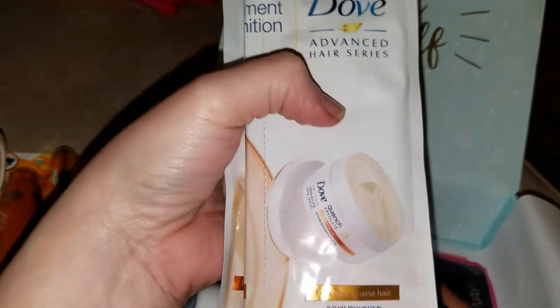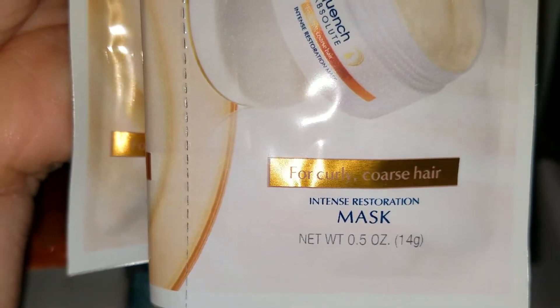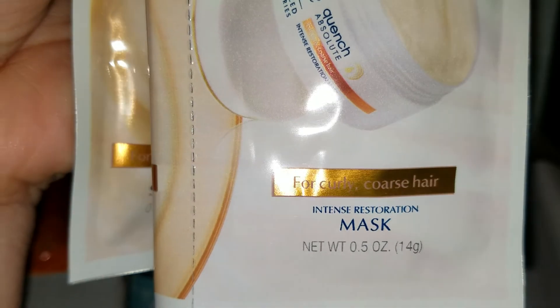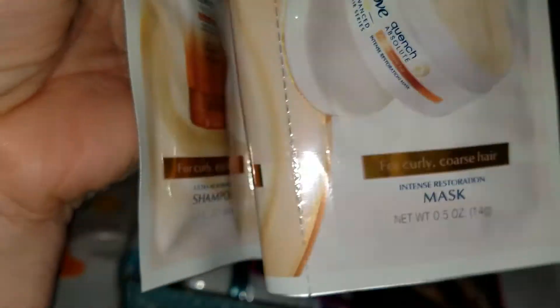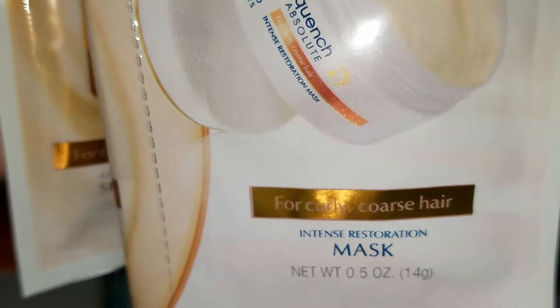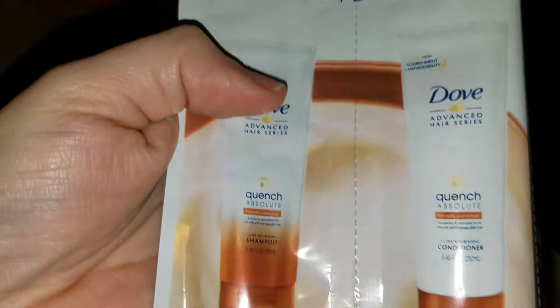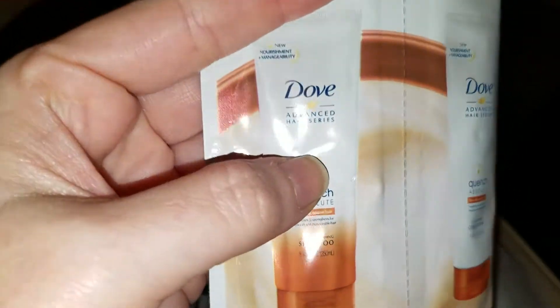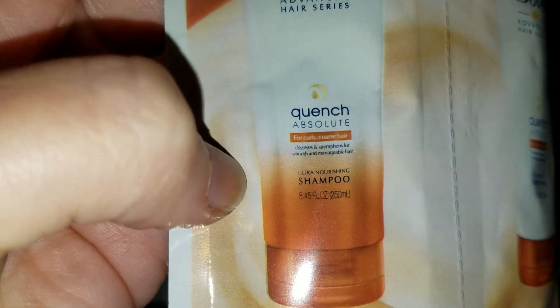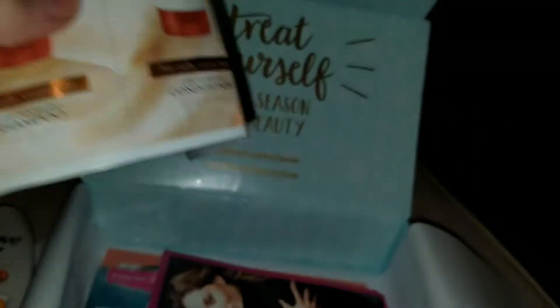But I'm super excited about that because I never really use hair masks. It says intensive restoration — for coarse, curly hair. Super fun, I'm so excited about this. I will definitely be trying the Dove Quench Absolute, and it is for curly, coarse hair. Yay!